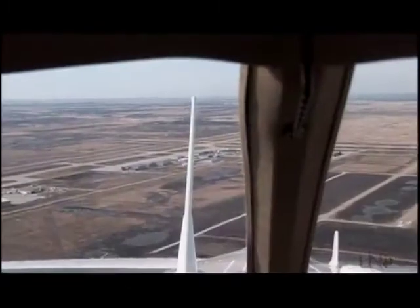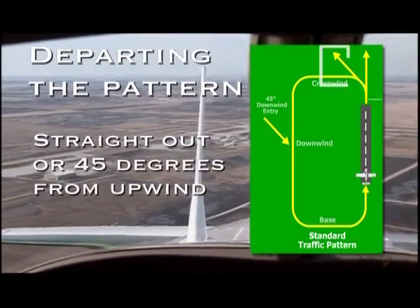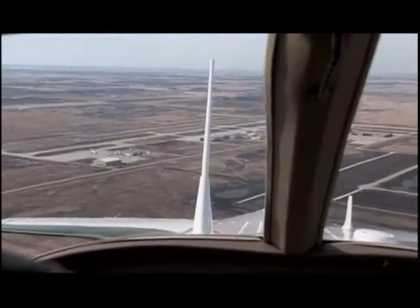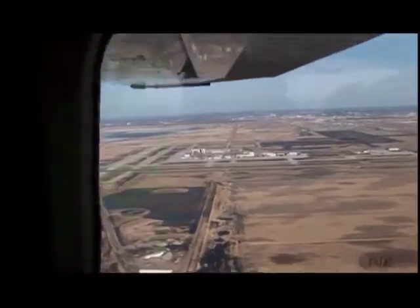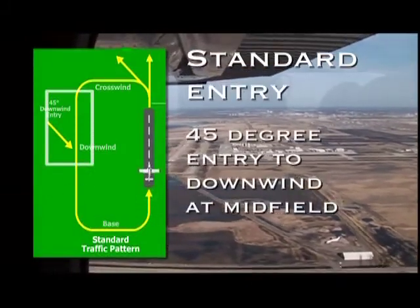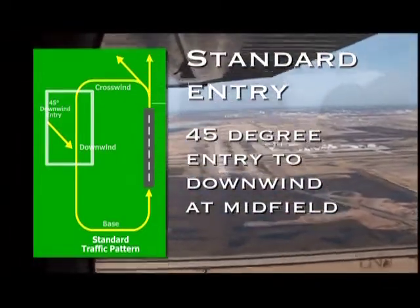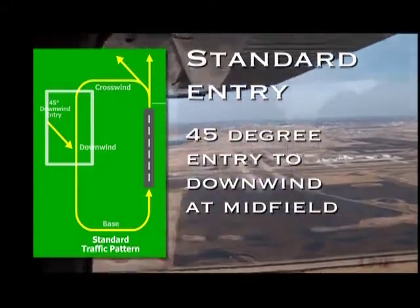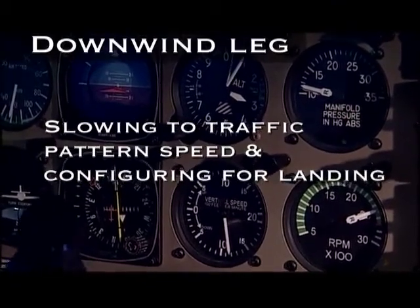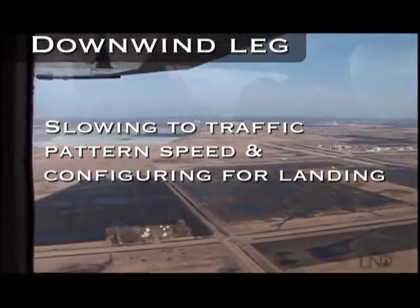When aircraft depart the pattern, they generally do so on the upwind leg, either on a straight-out departure or on a 45-degree turn from the upwind leg. The direction of this turn depends on the direction of the traffic pattern. Generally speaking, aircraft will use what's called a standard entry onto the downwind leg. A standard entry means that the aircraft will join the downwind leg at midfield, which is a point at the middle of the runway, from a 45-degree angle to the downwind course. During this leg, the pilot will begin slowing down to an appropriate traffic pattern speed and start configuring the aircraft for landing, which may include setting flaps and lowering the landing gear.